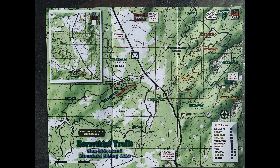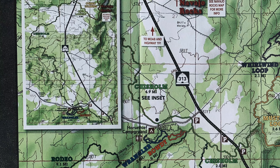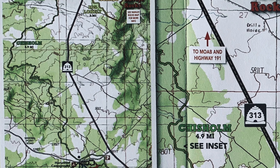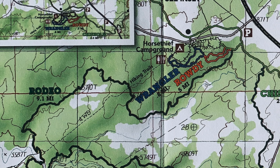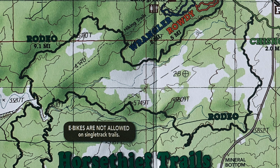Highway 313, which goes up to Dead Horse Point in Canyonlands National Park, bisects the system. On the upper left side there, we've got Chism Trail, which keeps you down to Navajo Rocks. And one of my favorites, Rodeo, about a 10-mile trail, comes out of the campground there, or you can catch it from one of several trailheads.